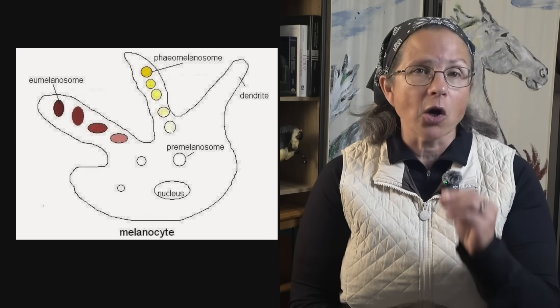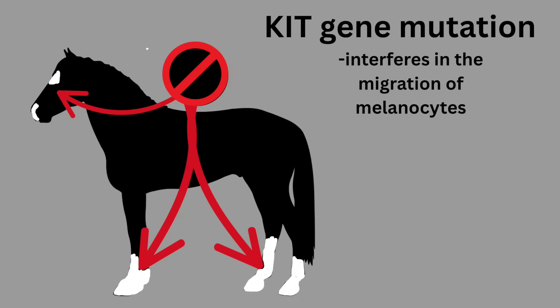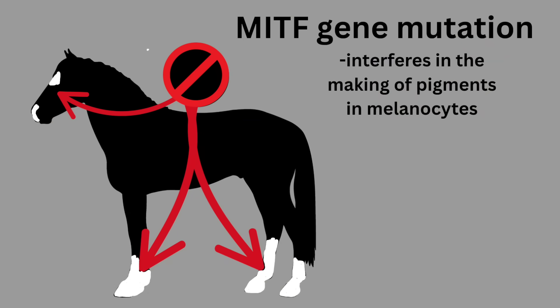These two pigments are only found in one type of cell in the body: specialized cells called melanocytes. If for some reason there is part of the body that has no melanocytes, you get pink skin and white fur there. And if melanocytes are present but somehow unable to produce pigment, you get the same result — pink skin, white fur.